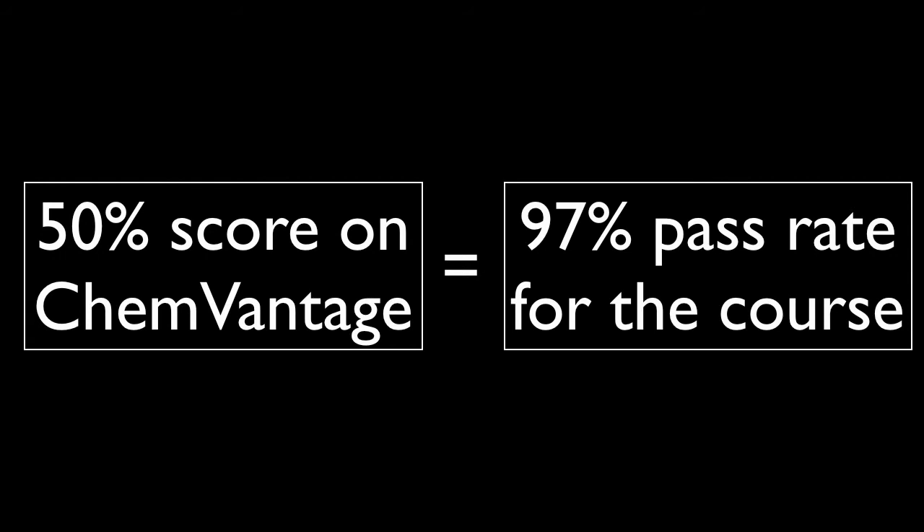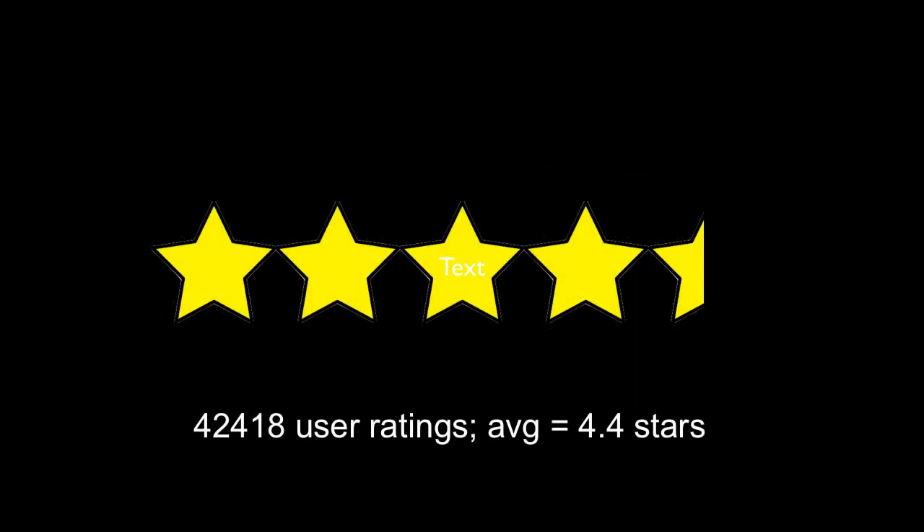Practice exams give students the opportunity to challenge themselves in a private setting, and thereby reduce anxiety over in-class exams. Does it work? In large general chemistry classes at a flagship state university, students achieved average quiz and homework scores of about 90%, even though each assignment counted for only 1% of the overall course grade. Students who scored at least 50% on the ChemVantage assignments passed the courses with a grade of C- or better 97% of the time. Despite all of this work, students really like ChemVantage, and they rate it an average 4.4 out of 5 stars.